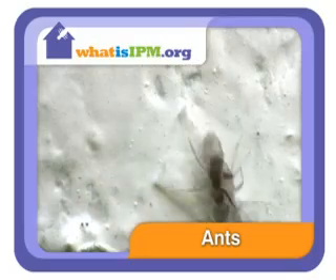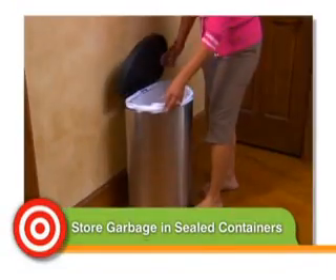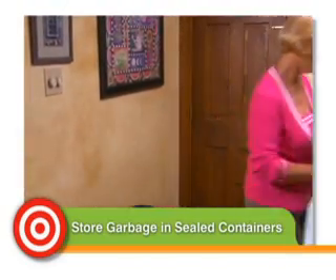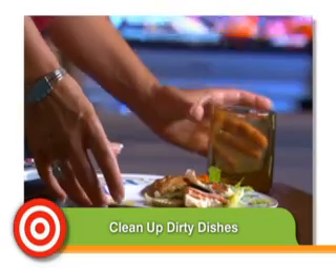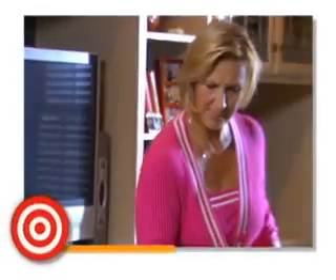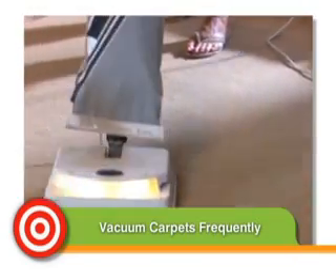Ants are social insects — where there's one, there's more to come. Of course, store your garbage in sealed containers and get rid of it regularly. If you snack around the house, take those dishes back to the kitchen. Hard to do when you fall asleep on your sandwich, but force yourself. Finally, vacuum — a lot. You'll clear tempting crumbs and make any creatures hiding in your carpet very uncomfortable.